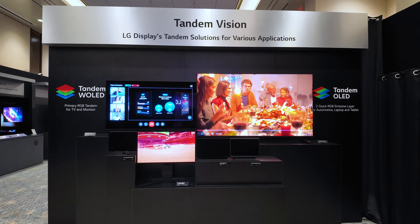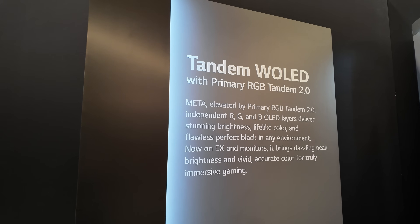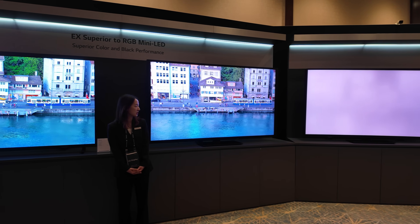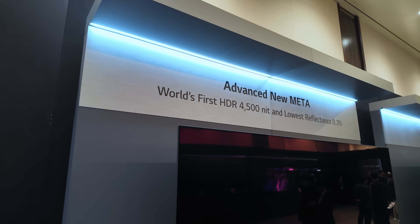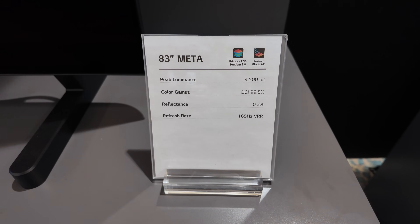LG Display has showcased their latest OLED technology and set up excellent side-by-side comparisons against RGB mini-LED display technology at CES 2026. Behind me is their latest and greatest OLED panel, called the Tandem W OLED with Primary RGB Tandem 2.0.